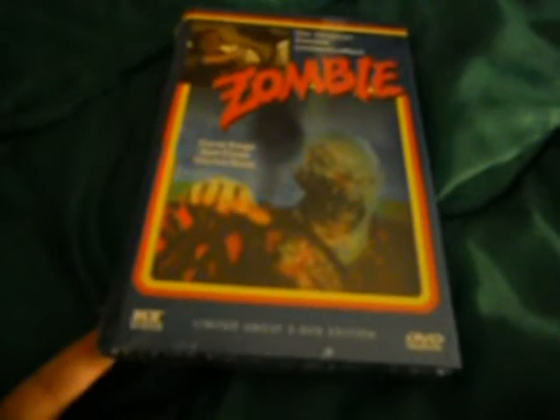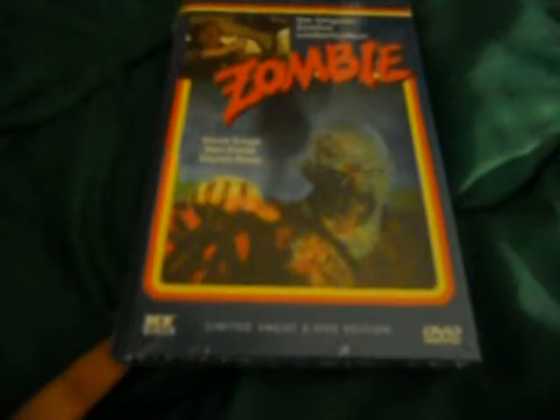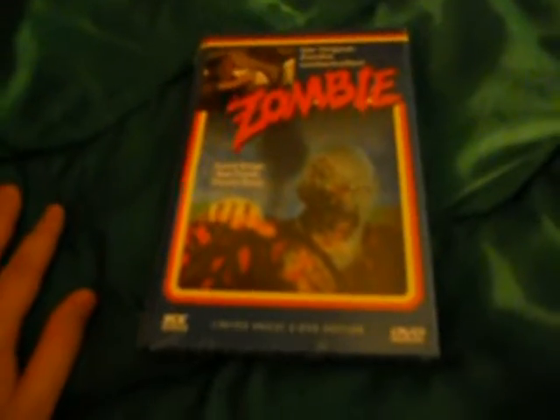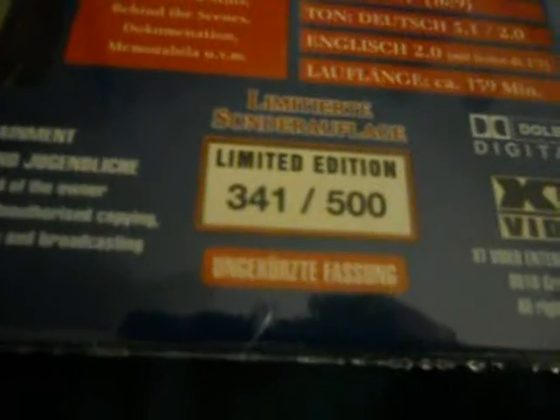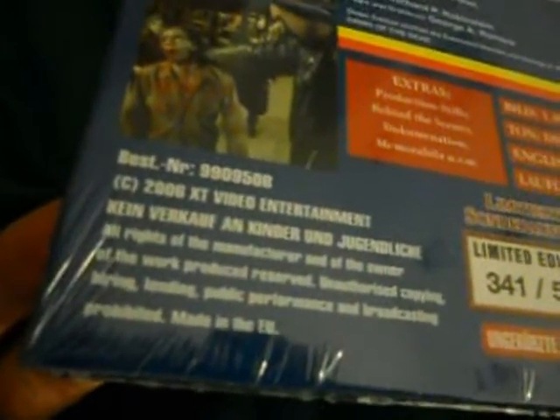Next up: Zombie — the American title for Dawn of the Dead. This is on XT, the limited uncut 2-disc edition, and it's got the retro border cover. They did loads of different covers of this, but I believe this is probably one of the rarer ones. It comes limited to 500, and this is number 341. It came out in 2006, and this is cover B.